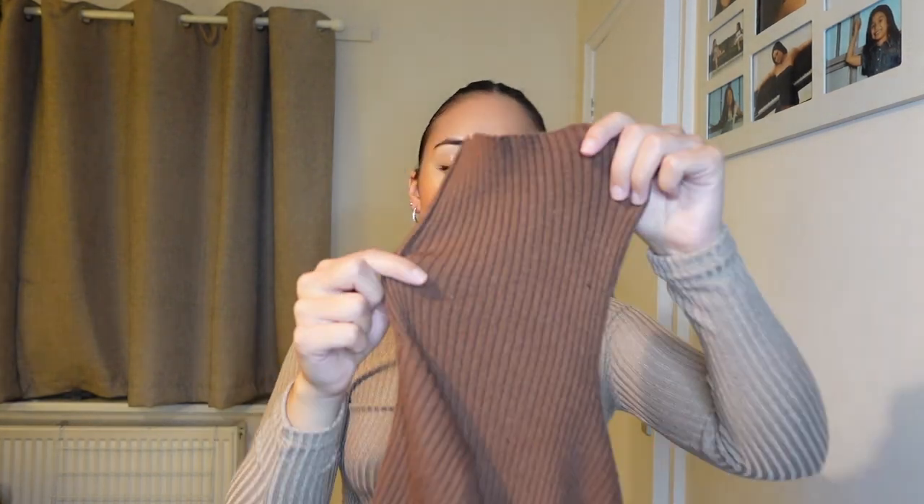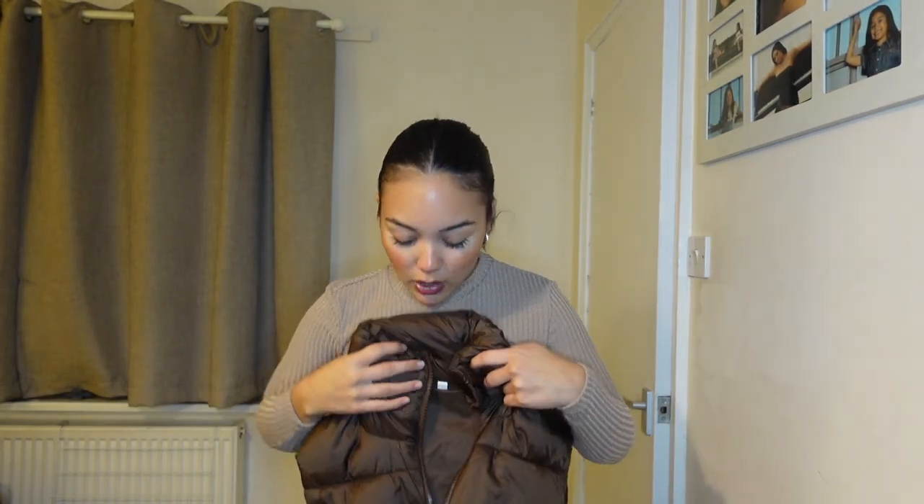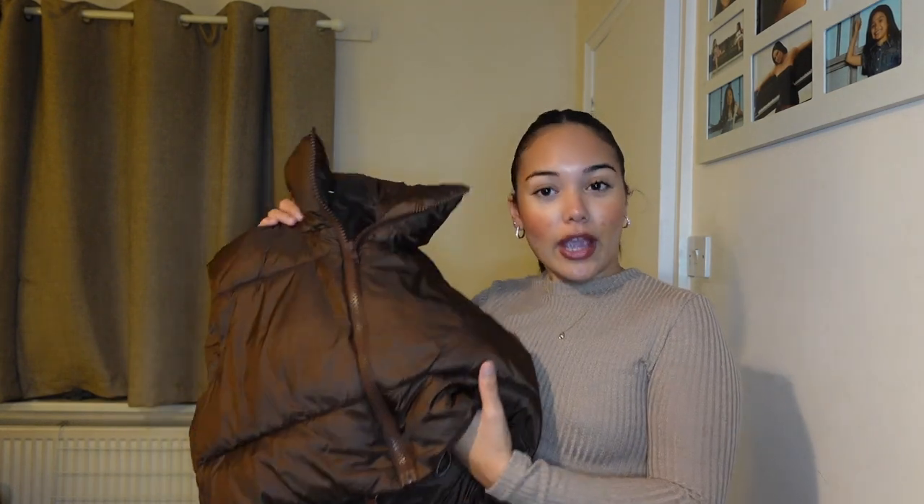I also got this turtleneck top — I'll try it on but I'm gonna try on the jumpers first. It's a small and it's quite big. I rolled it down because it's quite a long turtleneck. It's super stretchy, which is really nice because you don't want tight stuff on you all the time. The next thing I got was a gilet — a cropped one because I like cropped stuff, especially with high-waisted things. It's an okay quality for something you won't wear all the time.